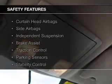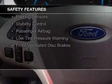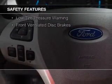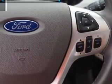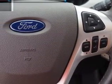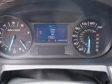Safety was made a priority with these features: curtain head airbags, side airbags, independent suspension, brake assist, traction control, parking sensors, stability control, a passenger airbag, low-tire pressure warning, and front ventilated disc brakes — great quality at a great price.